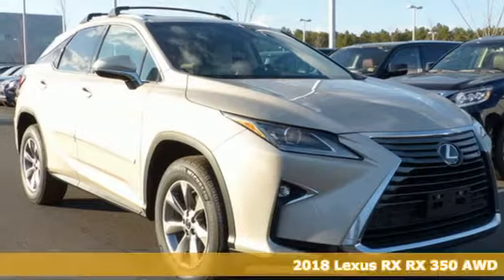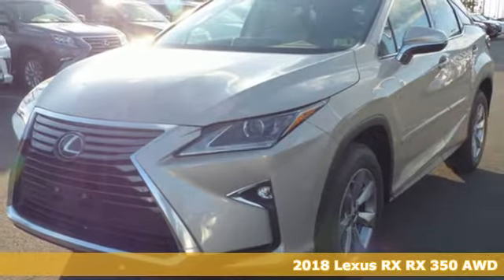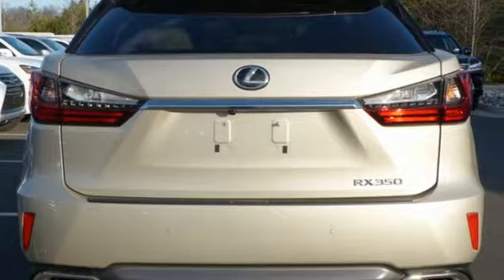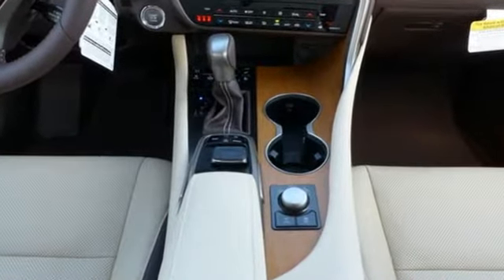It's a 2018 Lexus RX. The looks reflect the precision and power you'll experience every time you sit behind the wheel. Its chiseled look backs the performance of the 3.5-liter V6 engine and smooth-shifting 8-speed automatic transmission.